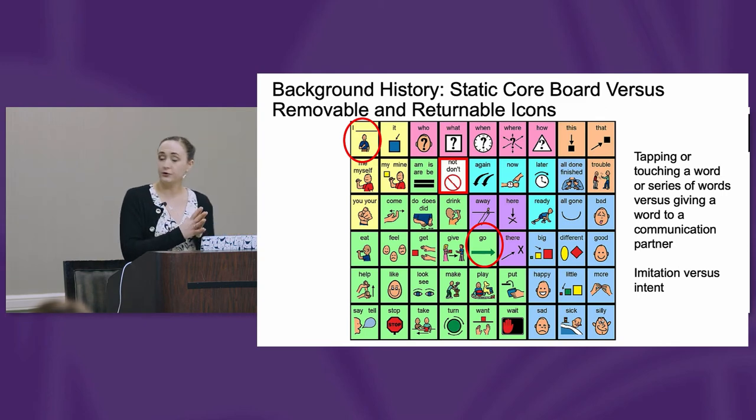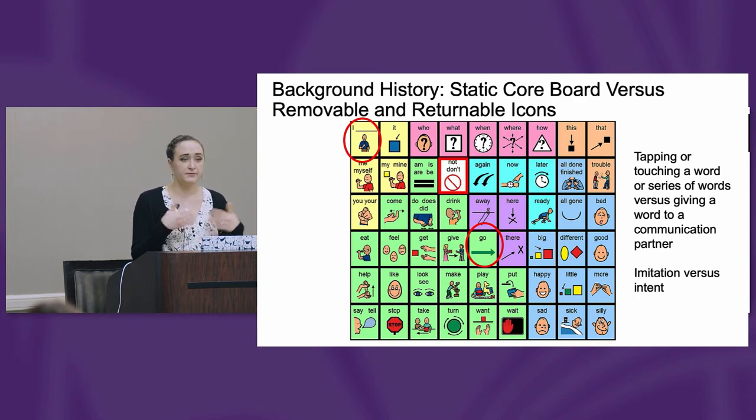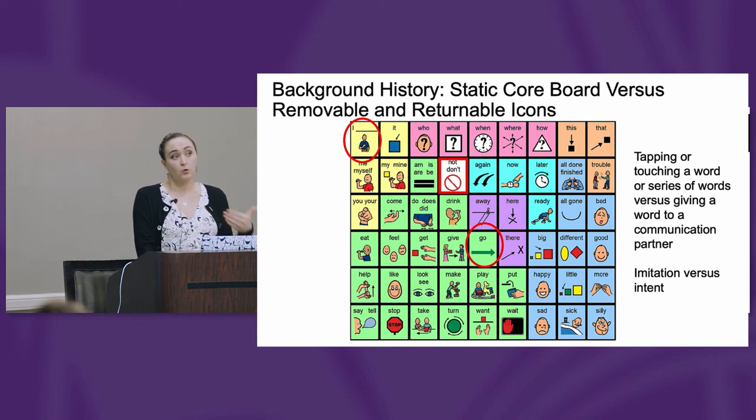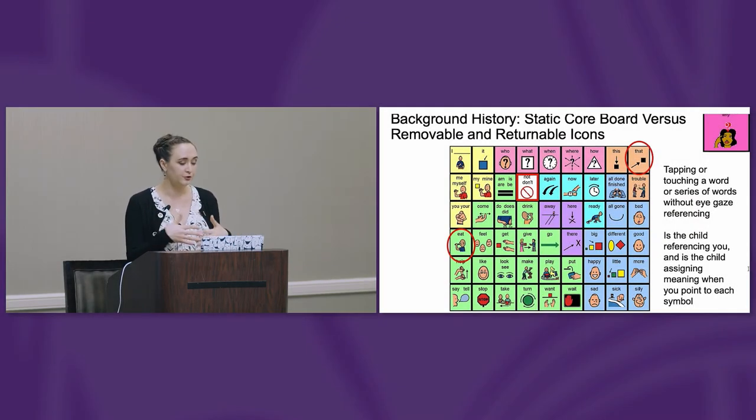If an individual taps or touches the words 'I go' repetitively on a static board, have they stopped to gain your attention or reference you? Are they pointing and isolating those words, turning their body towards you to indicate communicative intent? Are they looking down at their static board and tapping those words? Or is an individual tapping a word on their static board after they've been prompted — 'tap the word I go' or 'I eat' — does that demonstrate communicative intent, or were they imitating you? CVS was designed as an alternate to a static board for this reason: to naturally encourage a child to use language and direct it towards somebody else.